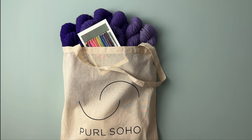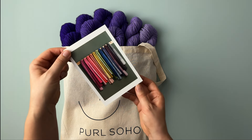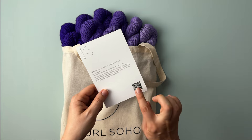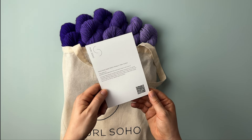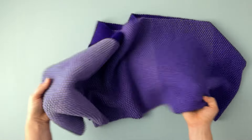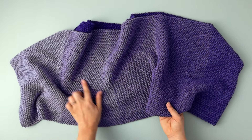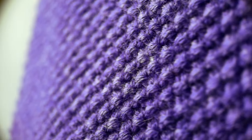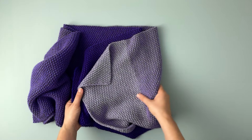When you receive your Nine Note Bundle, it comes in a pearl Soho tote bag with a postcard. On the back of the postcard, there's a link to free and easy patterns you can make with your bundle, such as our classic Nine Note Seed Stitch Wrap. This is a simple knit one, purl one wrap, whose surface of checkered hills and valleys reflects the light beautifully and also feels amazing in your hands.